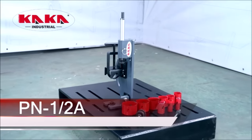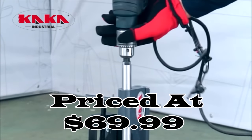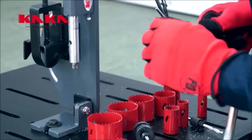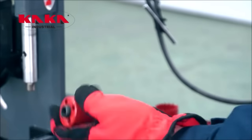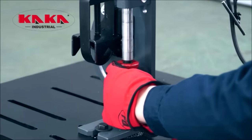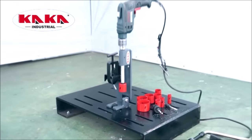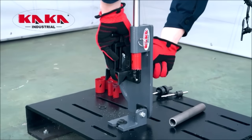Number eighteen: the Kaka Industrial pipe tubing notcher, available at $69.99, is a versatile tool designed for precision notching of pipes and tubing. Crafted from lightweight yet durable aluminum, it combines portability with strength, making it suitable for a variety of workshop and job site applications. Its adjustable angle capability allows for precise notching at angles ranging from 0 to 45 degrees, catering to diverse notching needs.